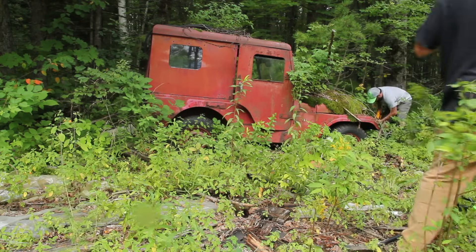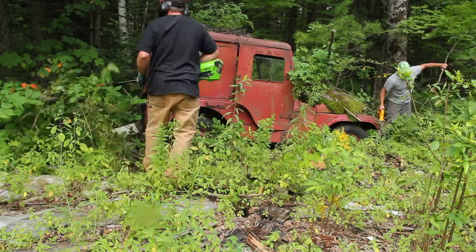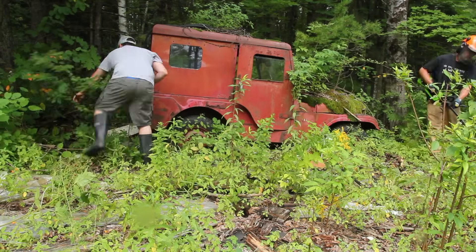I'm at the point now that my friends know that I make things out of scrap metal and they offer me some pretty interesting things. I was staying with my friend Jeff a few weeks ago and he said if I could get this Jeep out of the woods, I could have it.